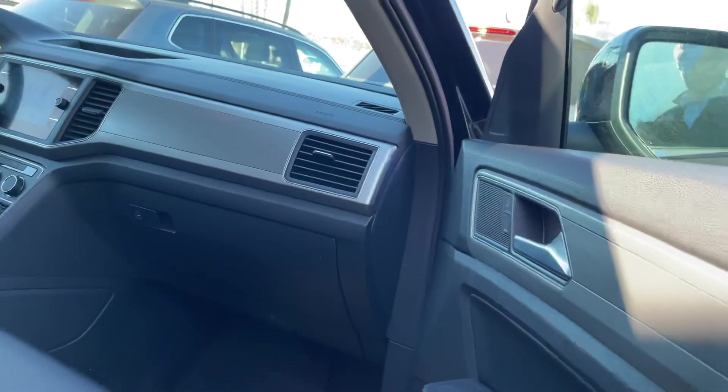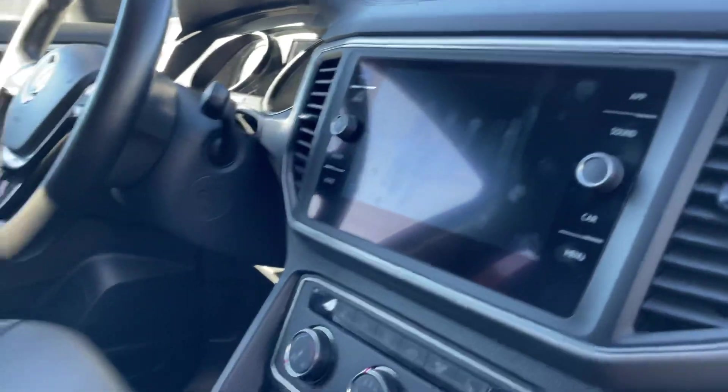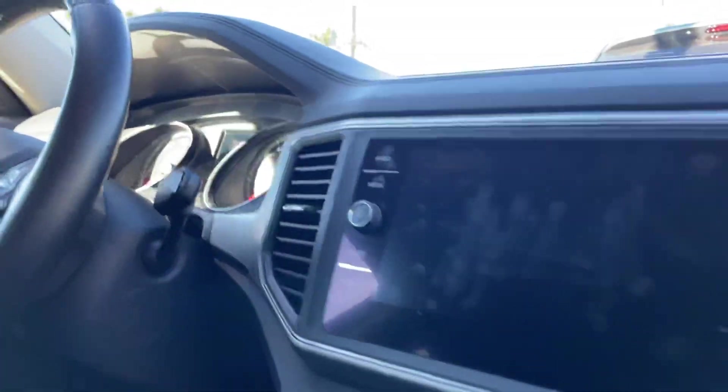It does have keyless entry, so you can keep the key in your pocket and it will actually open up. This one is gorgeous — it was well kept and well loved. Here's your infotainment center so we can put up your phone, have app connect, everything of that sort. Your cockpit — and then let me come around the back.